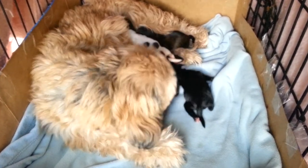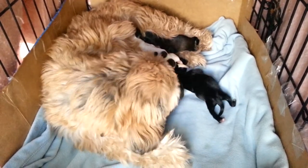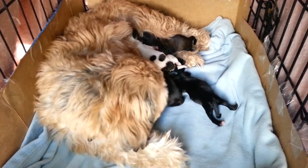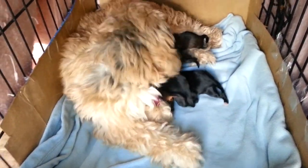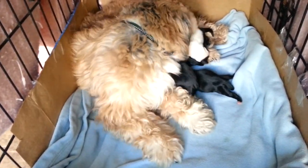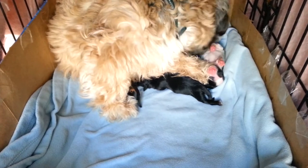They're cute. As far as I can tell, we have one that is white with black spots, and then we have two black ones — and we might have three black ones — and then we have one that's brown, and one that looks a little brindle.